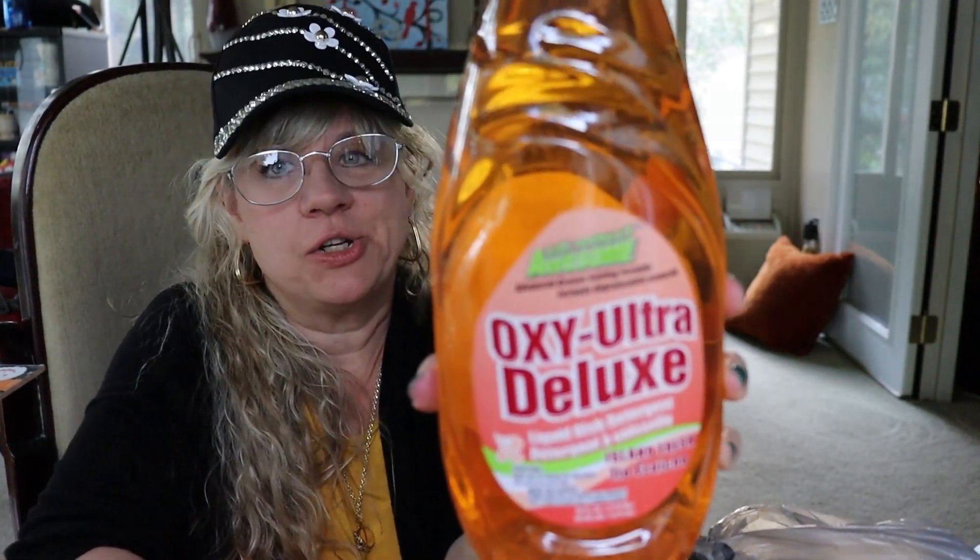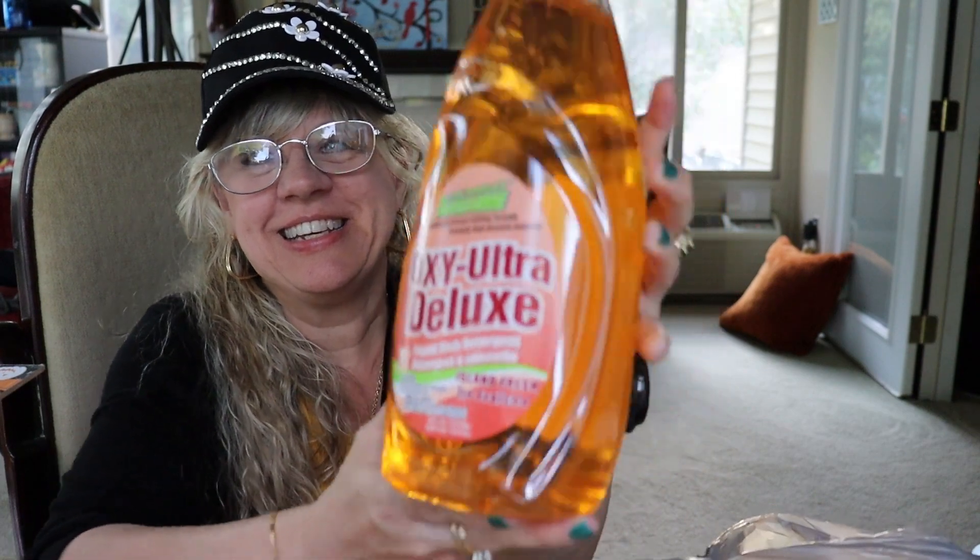This is actually what I went to the store to get — dishwashing liquid. So I bought this and came back with more than just this. These beef stew cans were a restock; I bought three of those.